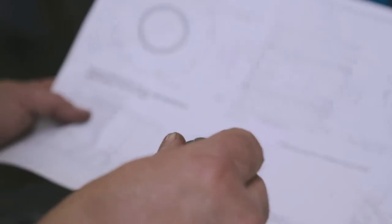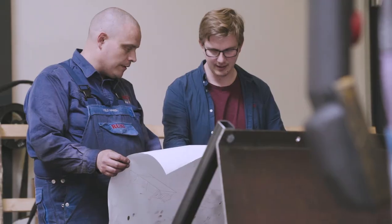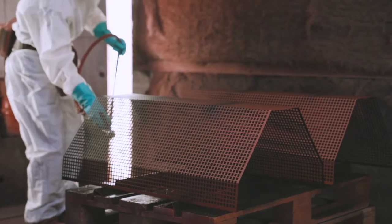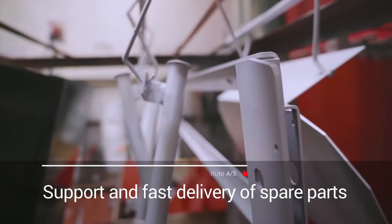Rooney has developed a machine architecture that with a great range of modules assuring customized solutions for the task of compaction and separation of many materials. All our experience and know-how is being built into each machine with the goal of optimal recycling of resources.